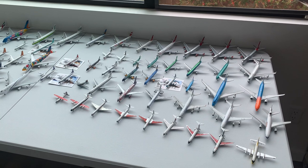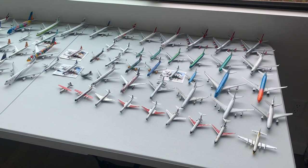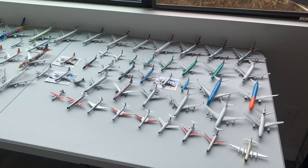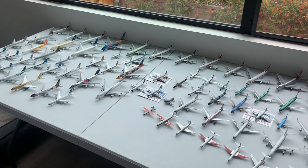Hi, everybody. This is Orion Field, and this is my twice-yearly collection update. Since the last time we filmed, we've increased the amount from 540 to 765, and I'm trying to consolidate these into as few shots as possible.